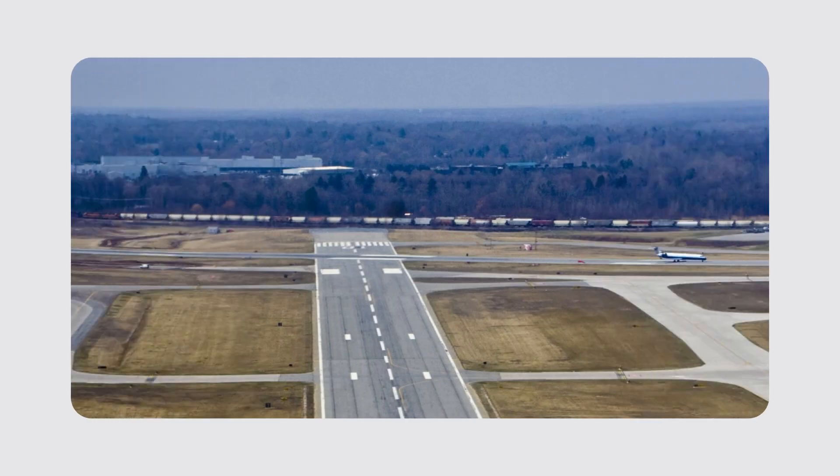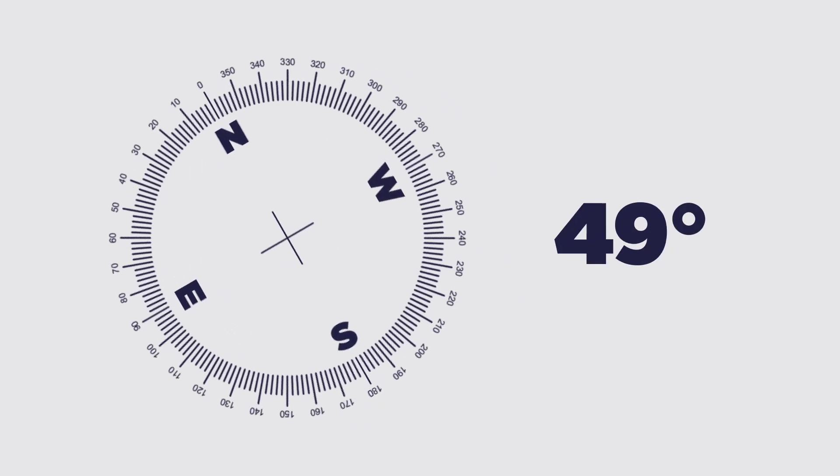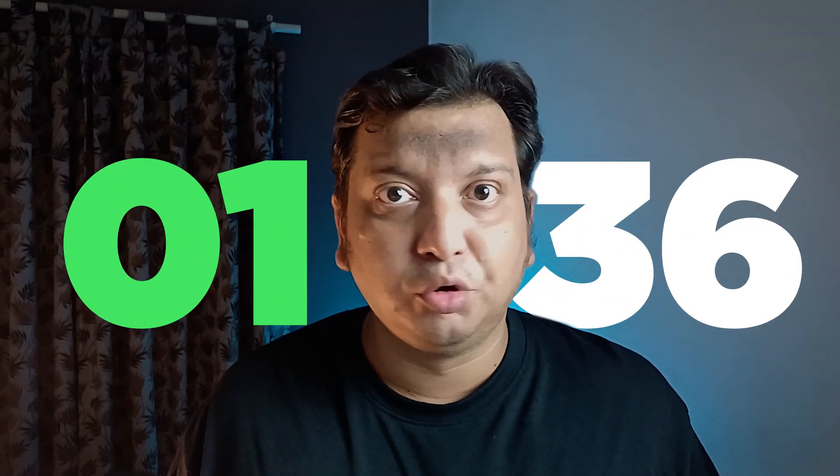Runway numbers are an essential part of airports, serving as a navigational aid for pilots during takeoff, landing, and taxi. The numbers are not random — they are based on the runway's orientation relative to the Earth's magnetic north, ensuring consistency and reliability across the world. Instead of showing the full 360 degrees of a compass, the numbers are shortened by dropping the last digit and rounding to the nearest 10 degrees, giving numbers from 1 to 36.